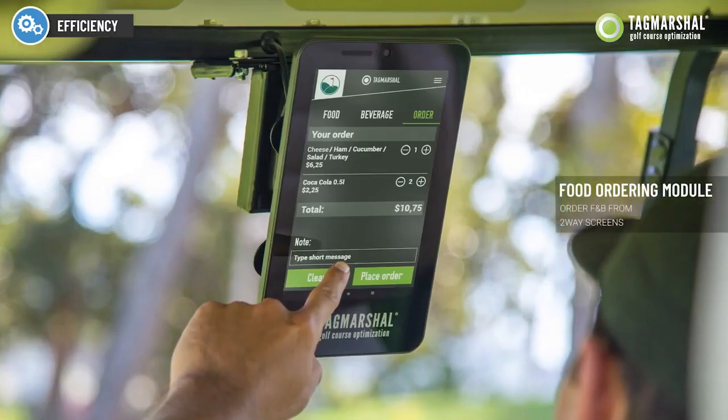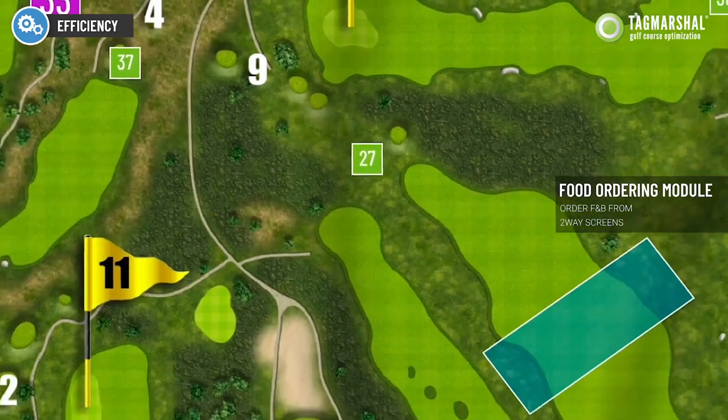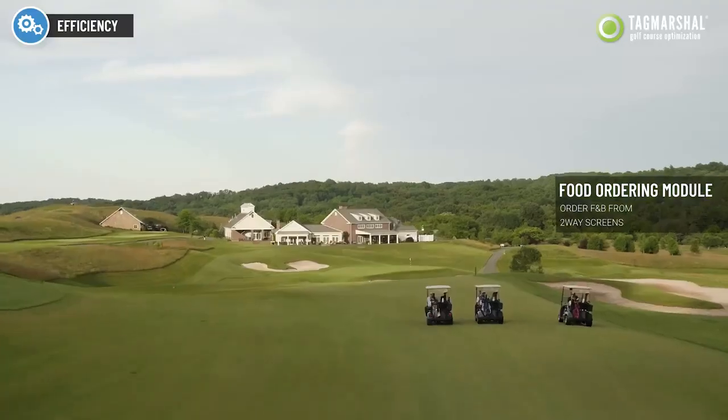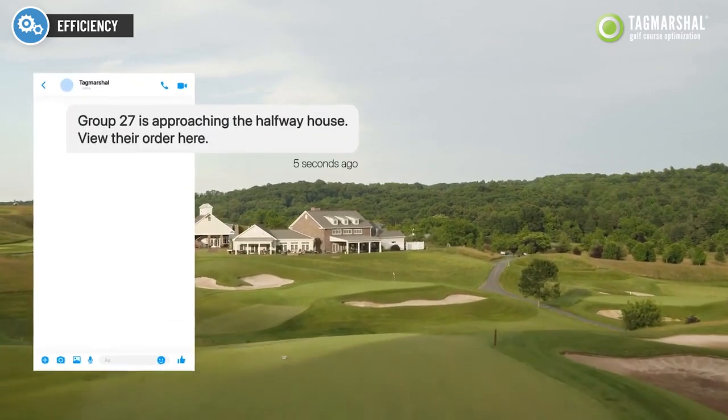Players can order food and drinks directly from their two-way cart screen in advance, saving time at the halfway house. Drinks carts and the halfway house have line of sight of approaching players, allowing for proactive and personalized service, increasing efficiency.